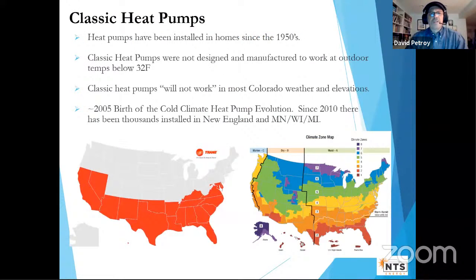Classic heat pumps have been around since the 1950s and were designed to work in mild climates — really only down to 32°F. Colorado is not in that mild-climate zone. People who tried heat pumps in colder regions said they didn't work well in the cold, because they weren't designed to. Around 2005, research labs in Japan started focusing on cold climate heat pumps, because there's no fundamental reason heat pumps can't work in all North American climate zones.